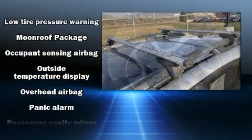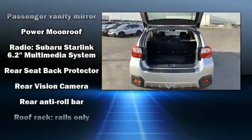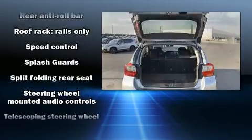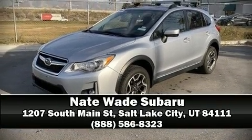For added security, Dynamic Stability Control supplements the drivetrain. It also arrives with a Carfax History Report, providing you peace of mind with detailed information. Our sales reps are extremely helpful and knowledgeable. Stop in and take a test drive.